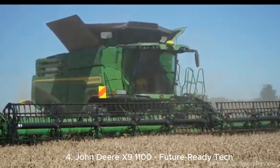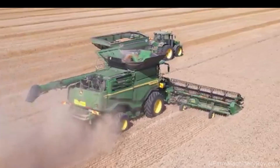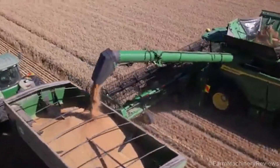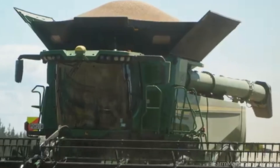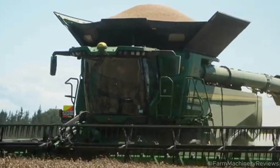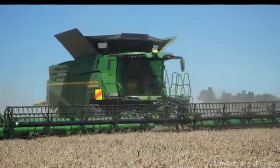The John Deere X9 1100 ranks 7th with a 13.6-liter hybrid engine, 603 horsepower upgradeable to 690 horsepower, and a 16,210-liter tank. Price: approximately $1.1 million USD. Popular in the US, Australia, and Russia, this machine uses AI to predict weather and automation to save 30% of time. Farmers say it offers top technology and is flexible on all terrains.